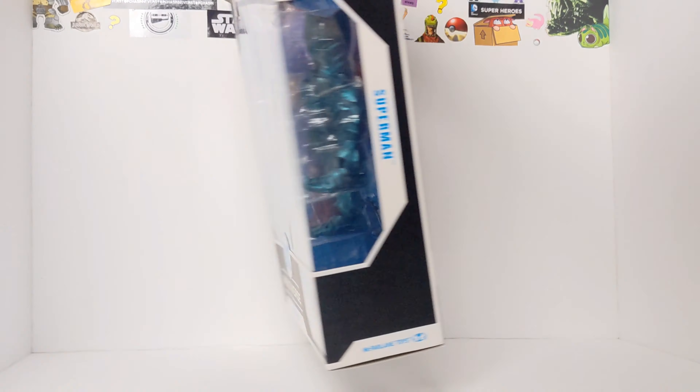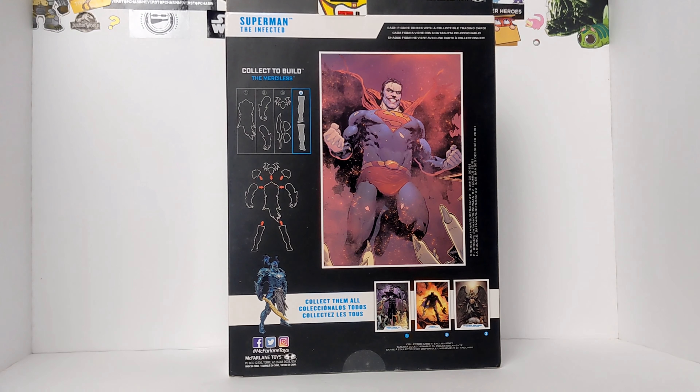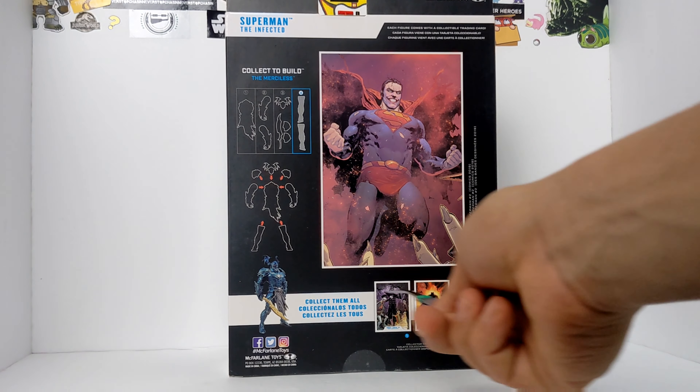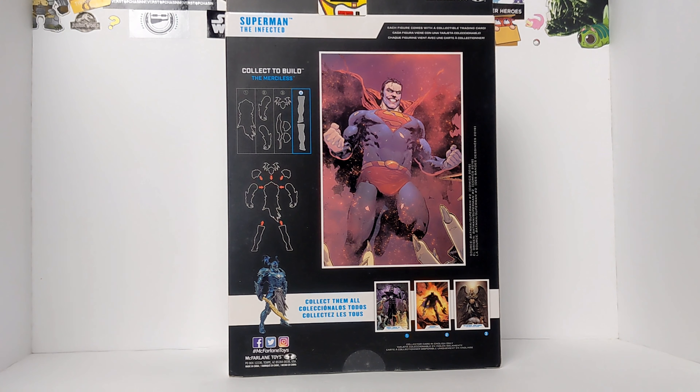Let's go ahead and take a look at the back of the box. We have some art on the back. Looks like he's flying towards — probably the Batman Who Laughs. I think he's flying towards the Batman Who Laughs. It also shows right there how to build a Merciless, the two legs that it comes with, and what other figures you need to build a Merciless.